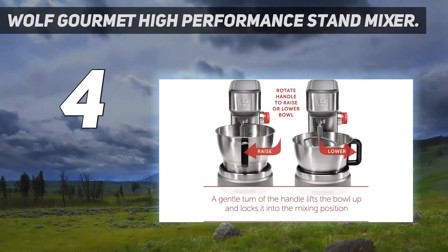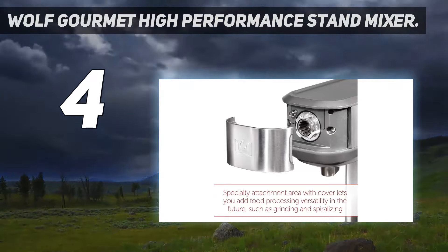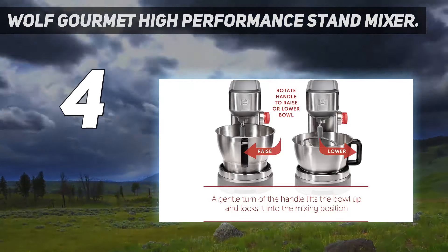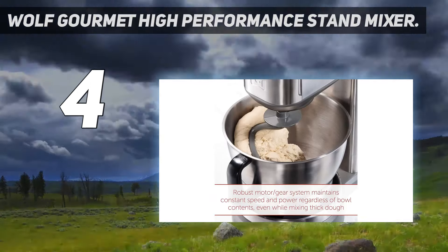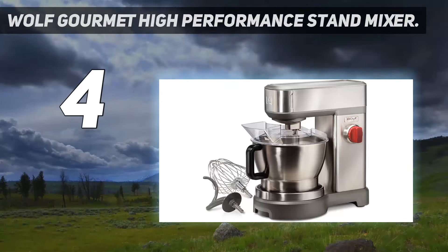In our tests, it created smooth and elastic bread dough in about 10 minutes and handled stiff oatmeal cookie dough with ease. It also turned out fluffy, sturdy meringue and whipped cream. Because the bowl lowers rather than the head lifting, our tester did find that the attachments could be a little hard to remove when ingredients were in the mixer. But the overall performance made this a solid pick for big-batch bakers.